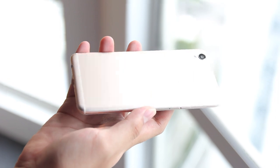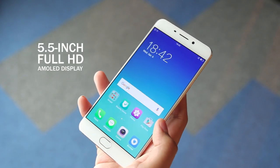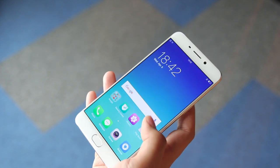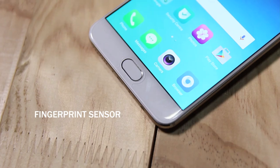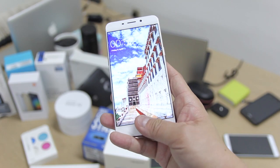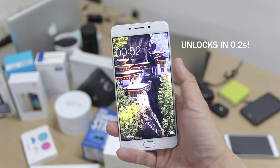Up front, it packs a 5.5-inch FHD AMOLED display, which is a step up from the F1. The display is bright and crisp and perfect for watching videos and playing games on. What's new is a fingerprint sensor that's built into the front physical home button, and it's quick — really quick. It scans and unlocks the F1 Plus in under 0.2 seconds.